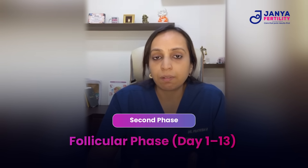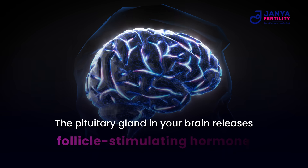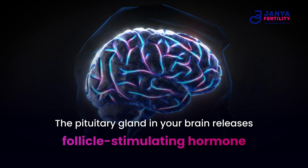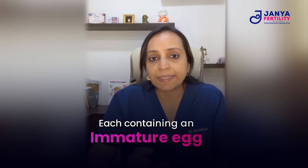Next is the follicular phase, which lasts from day one to day 13 of your menstrual cycle. During this phase there is continued bleeding, but simultaneously the pituitary gland in your brain releases follicle stimulating hormone, which stimulates several small follicles in your ovaries to grow. Each follicle contains an immature egg.